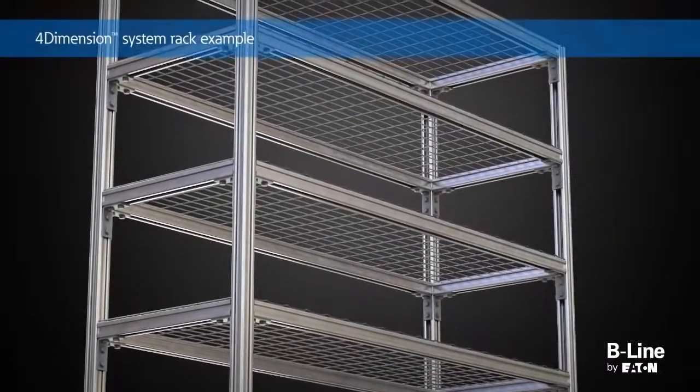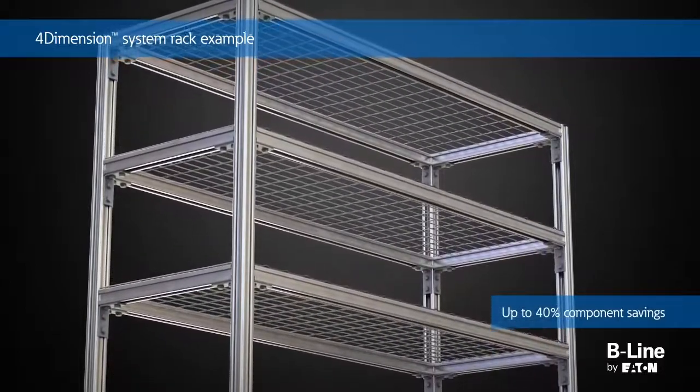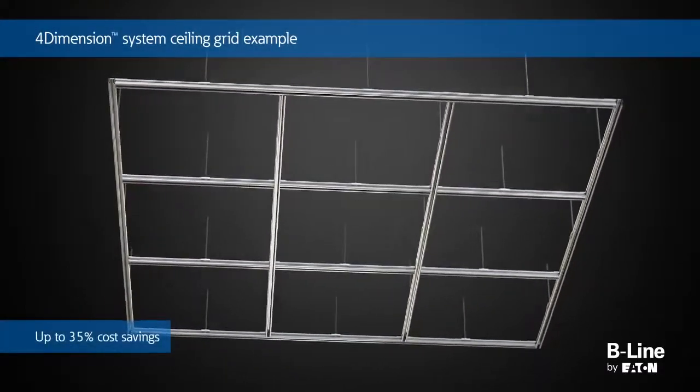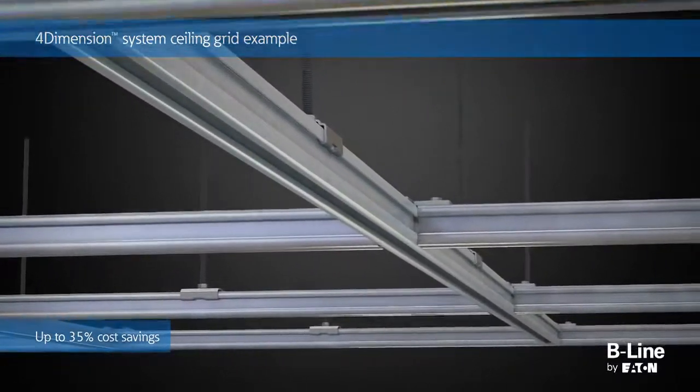Additional applications throughout a project that enhance the ability of contractors to streamline installations are racking and sealing grids. By taking advantage of the four-dimension strut system, installers are able to reduce material cost, weight, and installation time.